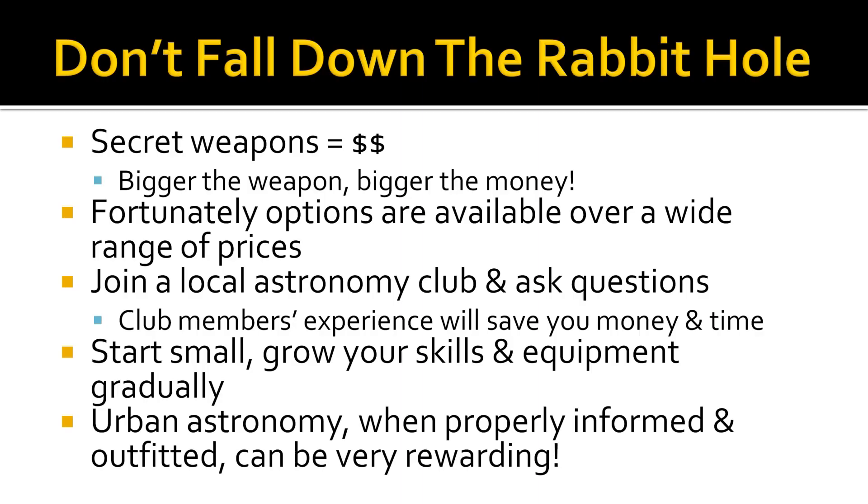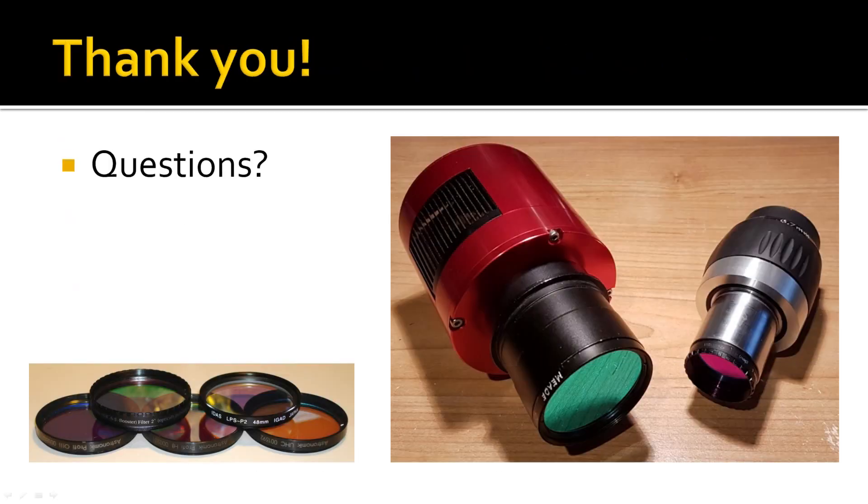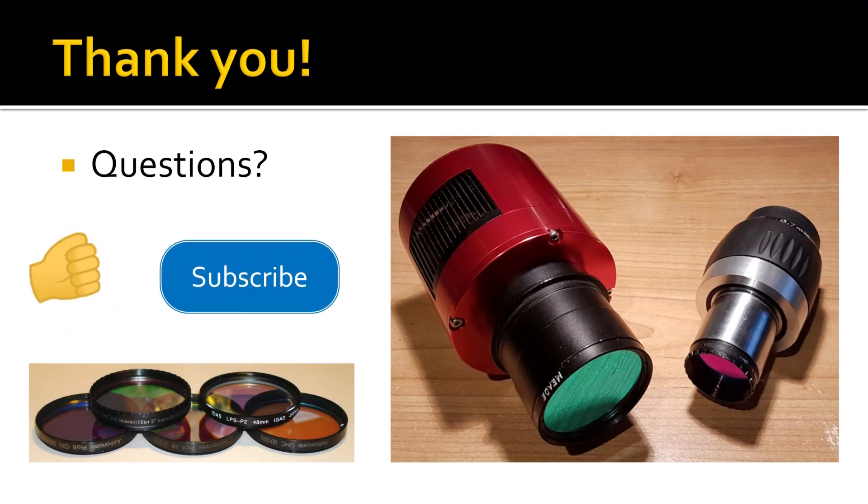Urban astronomy, when you are properly informed and outfitted, can be a very rewarding pursuit. Thank you for watching. If you have any questions, please feel free to leave a comment below, or you can email me using the address provided in my channel description. If you want to learn more about filters or EAA, check out the other videos I have on my channel on those topics. If you have enjoyed this video, please take a moment to click the like button, and please subscribe to my channel to stay up to date on everything going on here at the Abbey Road Observatory. This is Jim the Filter Guy, wishing you all clear skies.